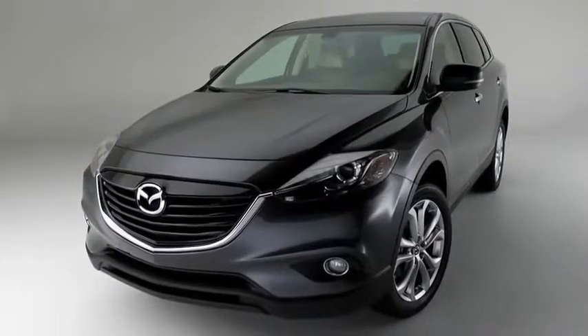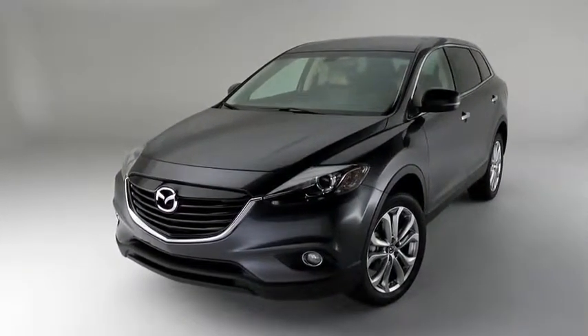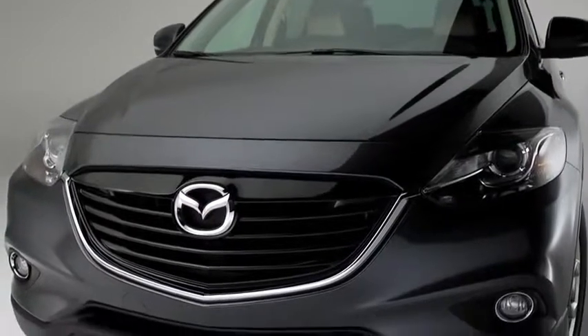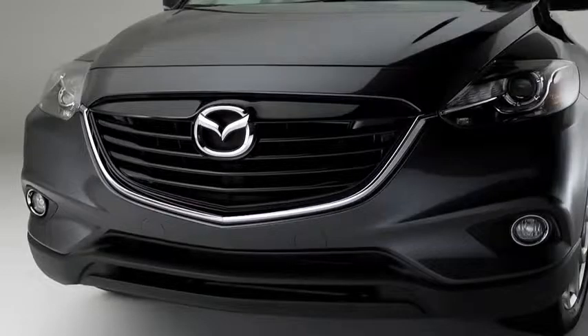Meet the 2013 Mazda CX-9, featuring Mazda's breakthrough Kodo Soul of Motion design elements. It's sportier with a bolder appearance, but still refined and graceful. The new front-end and rear-facing appeal is a perfect match with the CX-9's superior handling and performance.